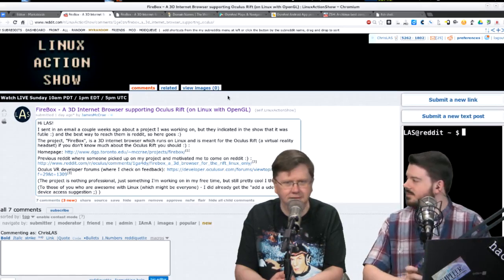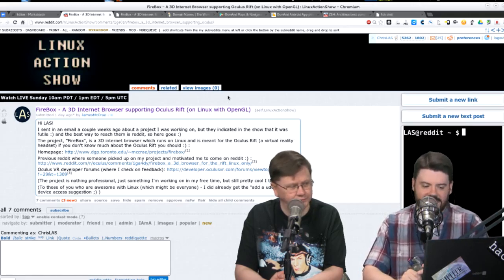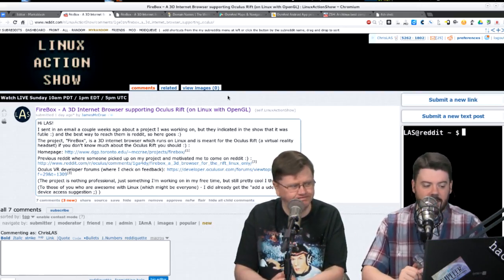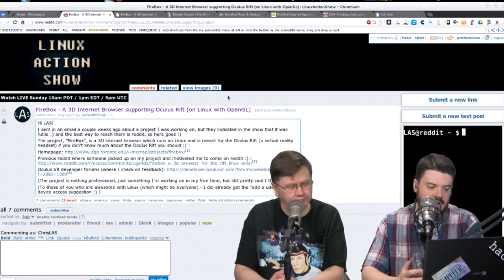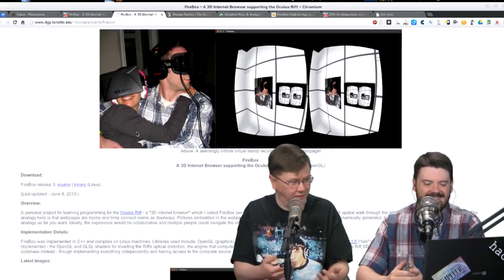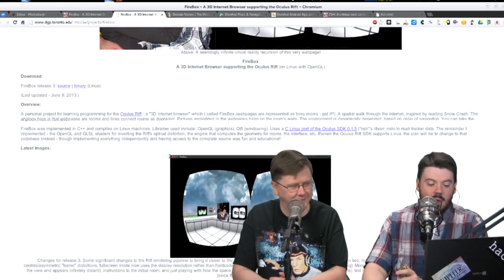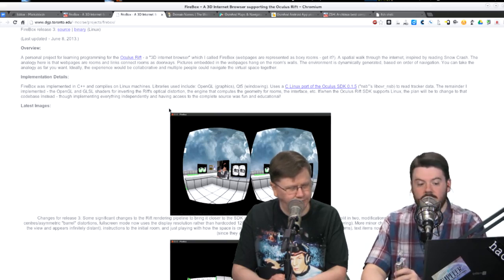It came in from James McCray. He says the project is called Firebox — a 3D internet browser which runs on Linux and is meant for the Oculus Rift, that virtual reality headset. If you're watching the video version, there's a picture of a couple wearing the headset, and you get to see what they see. This demo is running on top of Ubuntu, using OpenGL, QT5, and the Oculus SDK, which runs on Linux.